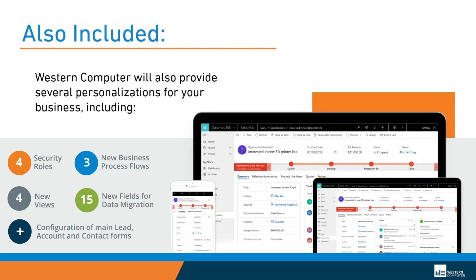We also include in the four-day startup implementation several personalizations, such as security roles, new business process flows, new system views, and up to 15 new fields for data migration.